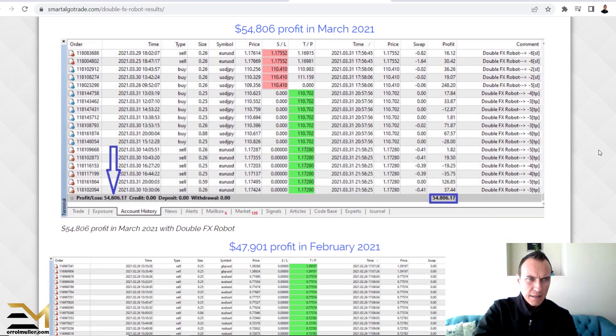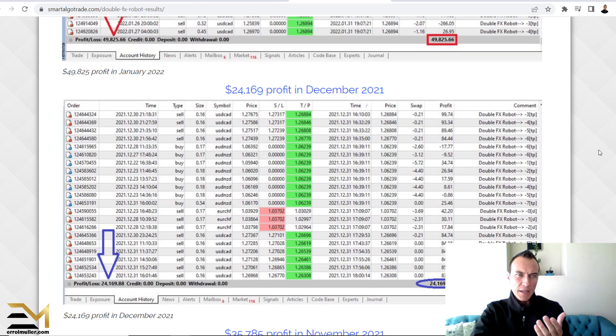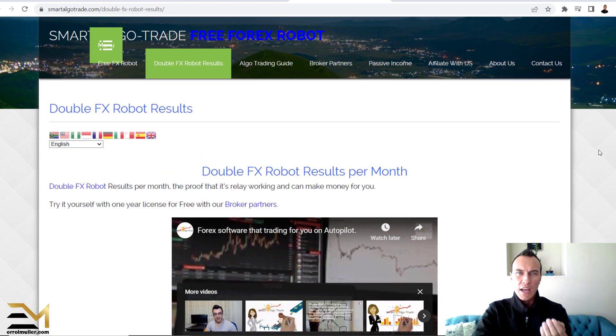This doesn't prove much to me. There's a lot of other factors that I want to see and things that I want to see when I look at results.